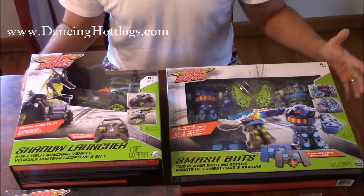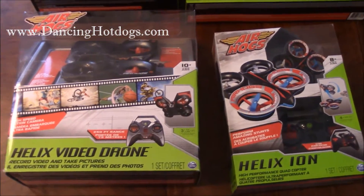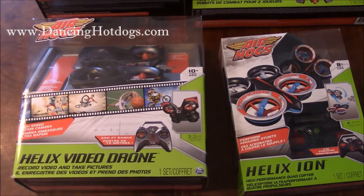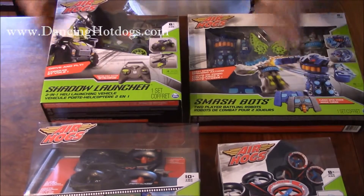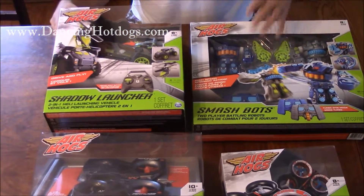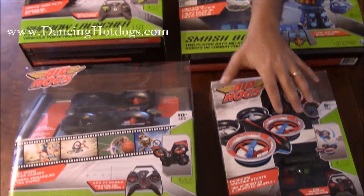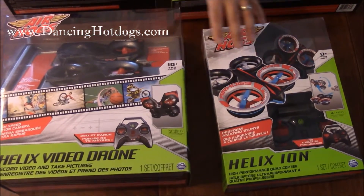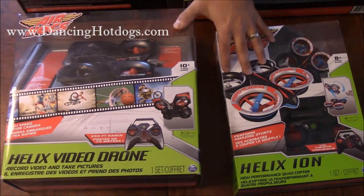As you can see here, this is just a selection of what Air Hogs has to offer. The first thing you notice is that everything's remote controlled, everything looks really high tech, really cool colors, very interesting to look at, and we can't wait to try them out. The ones I really want to focus on are the drones, because they're the hot toys now and they're really fun to play with.